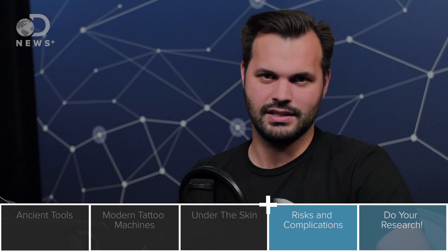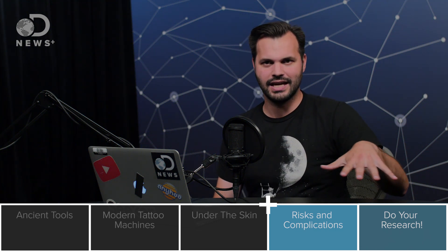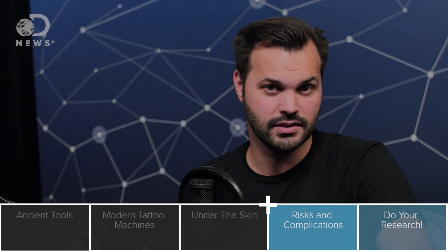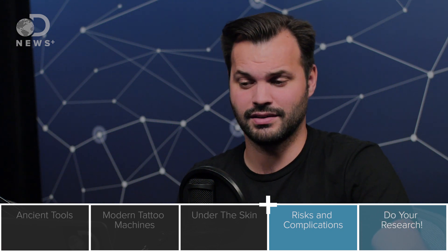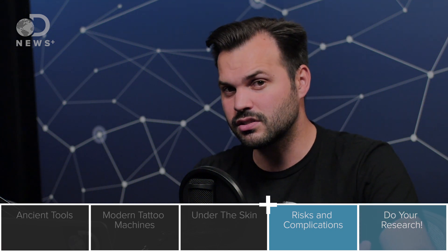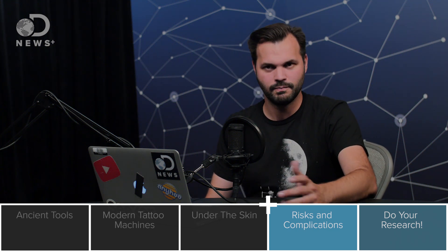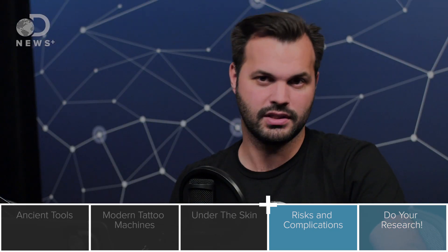We're not really sure what's in tattoo ink — that's the big deal. Ink has color additives, but those additives are not FDA approved. They don't get attention from regulators unless something bad happens. Different inks depending on the color will have different ingredients. Red is the most dangerous — it can contain mercury or iron oxide, which is linked to cancer and birth defects. Yellow can contain cadmium sulfide, which can cause allergic reactions when exposed to the sun. Blue can come from cobalt salts — cobalt is magnetic, not great — and it's been known to cause granulomas where tissue surrounds an invader to protect the body, and can cause eye inflammation. Some other inks contain heavy metals like lead, antimony, beryllium, chromium, cobalt, nickel, and arsenic. But most inks don't have any of that stuff — a lot of inks are made in-house at some tattoo parlors.